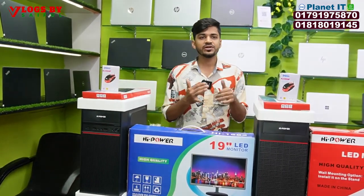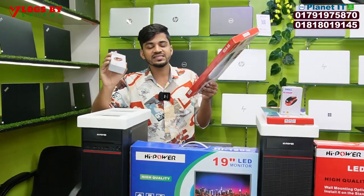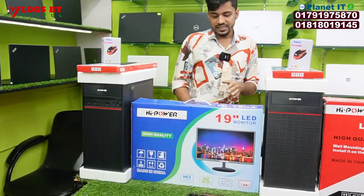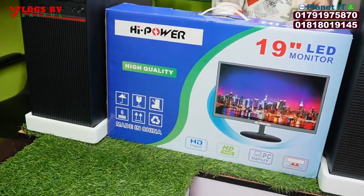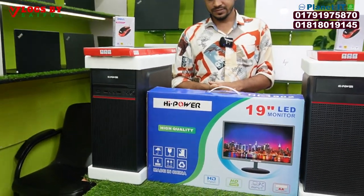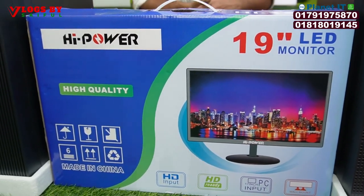The total setup can be purchased including the PC monitor, mouse, keyboard, and mouse pad — everything is included. Now, for the brand new one — because the 19-inch monitor price is a good brand monitor but there's a huge price difference, there's a budget and brand monitor option as a custom option.